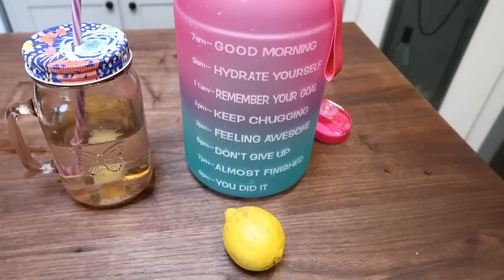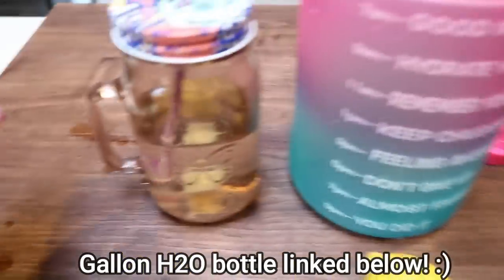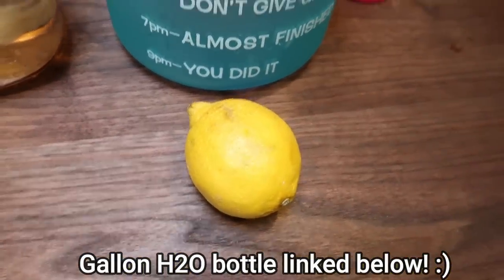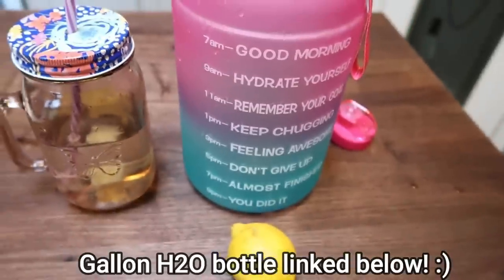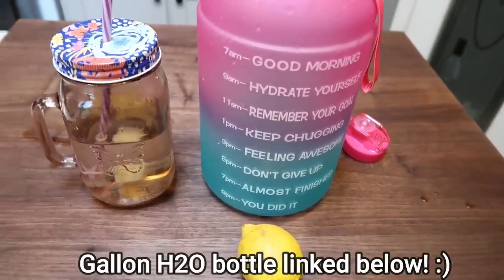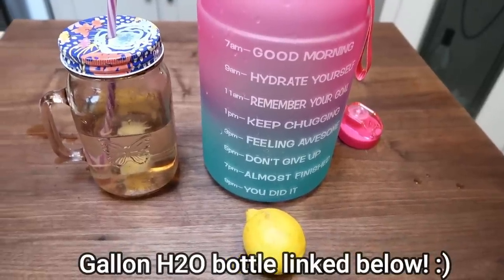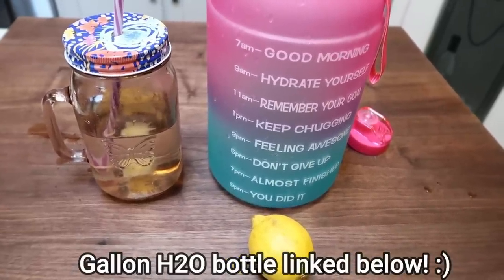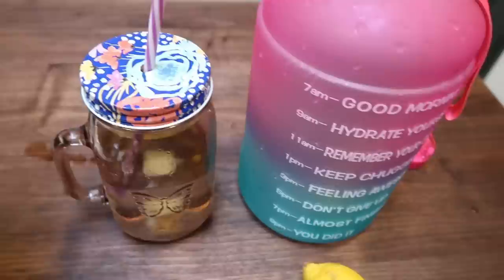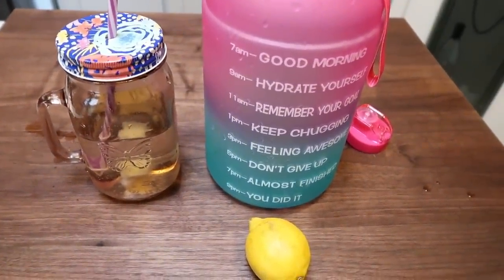It is 1:25 in the afternoon and my gallon of water is gone, which is exciting. I'm going to chop up a lemon and throw it into my jug. What I do is fill my gallon up the night before and put it in the refrigerator so my water's cold all day long. During the day I fill from my big gallon into my smaller container, so my water stays nice and cold. It'll be ready to go for tomorrow.